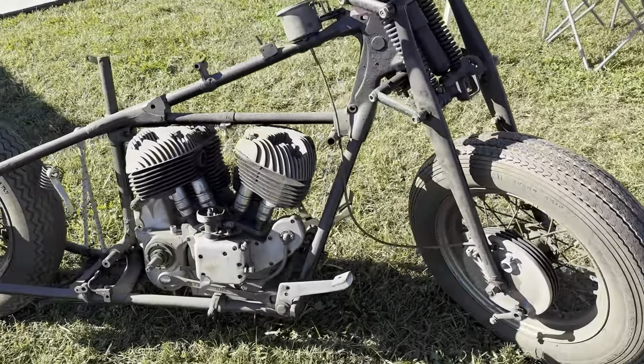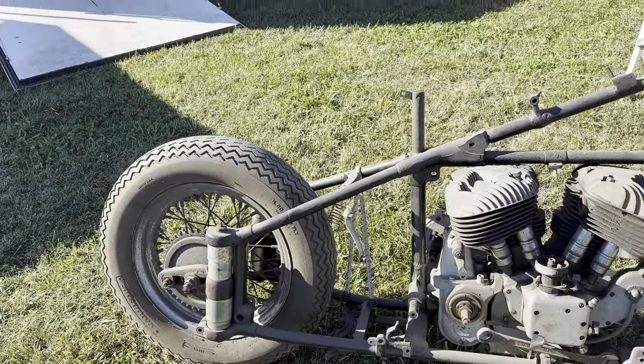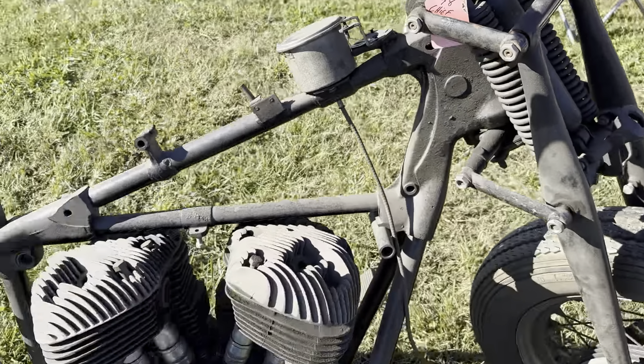All right, this is an Indian — looks like a Chief. 48 Chief, it says on it right there. Yep, so we're right about that.